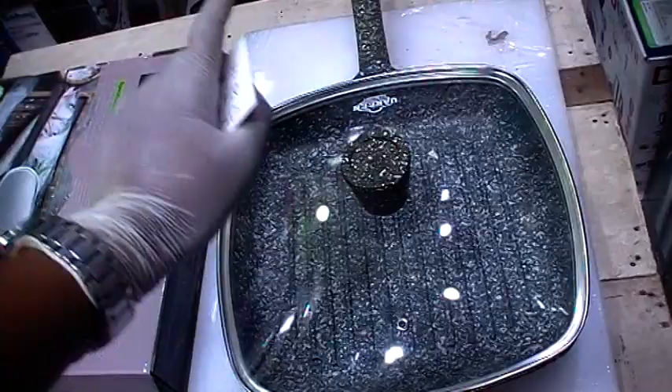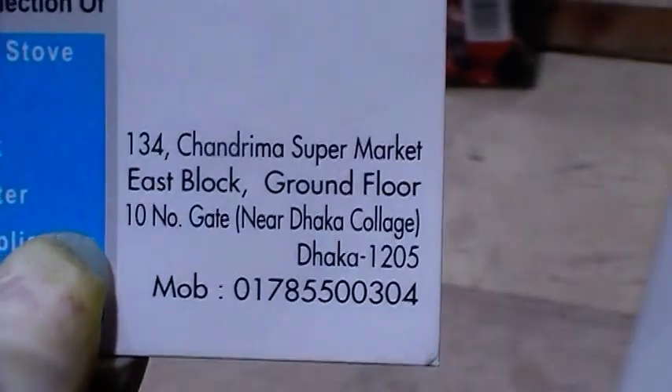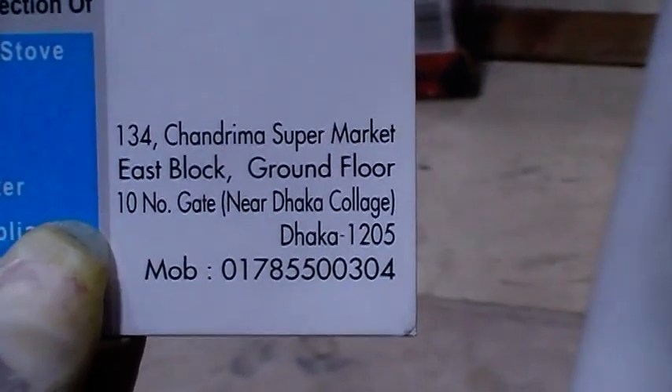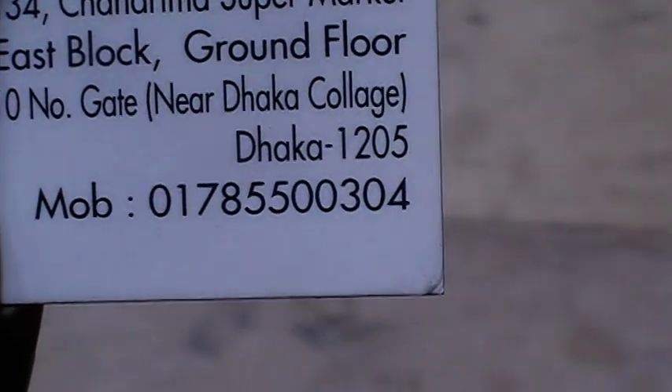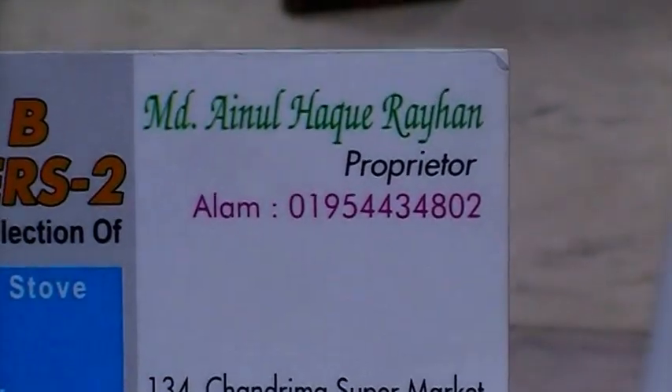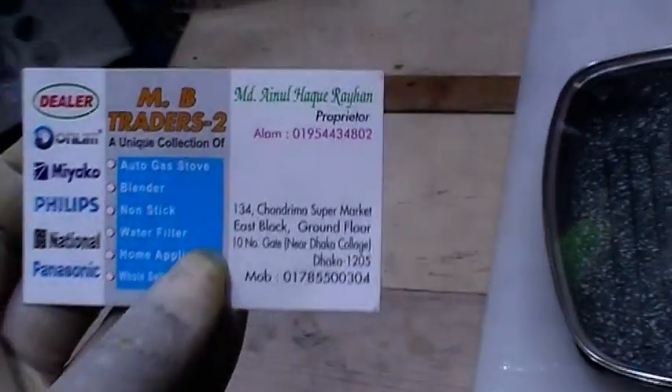But you can also order directly online. Our address and contact number: 134 Chandrima Super Market, Lod Nang Gate, near Dhaka College, Dhaka. Contact: 01785-500304 and 01954-480200. Available on WhatsApp.